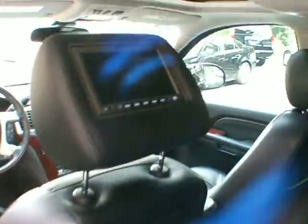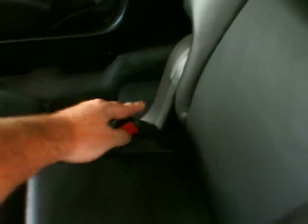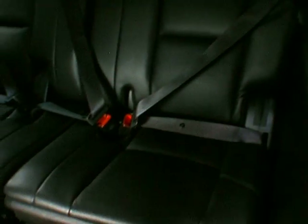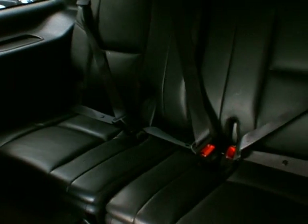Moving on to the back seat — you get dual headrest DVDs, the third zone of the tri-zone climate control, and a cupholder. If you lift the armrest up and take the seatbelt off, you can push the button back here or the one up front for the power flip-and-fold second row seats. The third row has three seats and it's a 50-50 split.